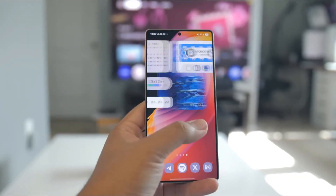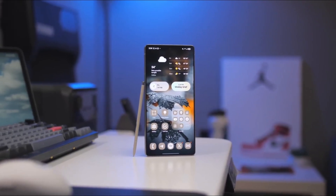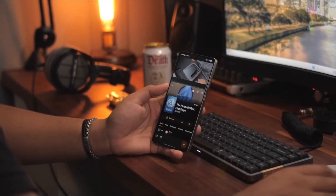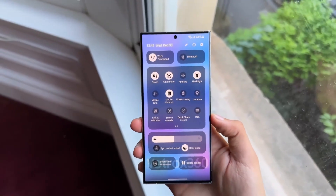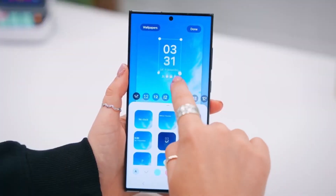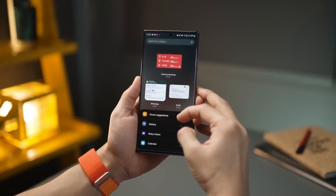Then there's Modes and Routines — Samsung's automation playground. In One UI 8, it's gone deeper. You now get categories like adaptive routines and useful on-the-go, plus powerful new triggers like call ended, and actions like showing a specific Samsung Note or tracking calories. It's like Tasker, but with a clean UI. We'll dive deeper into automation tricks in a future video, so keep that bell icon on.